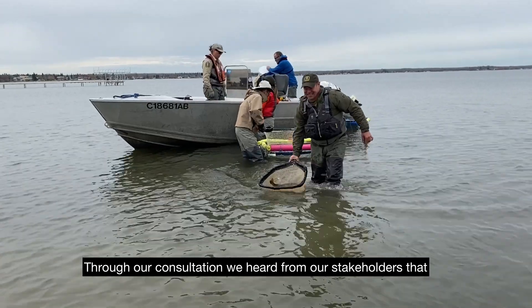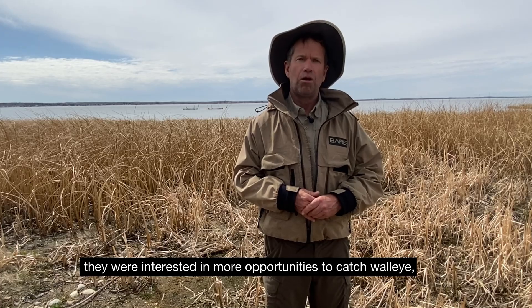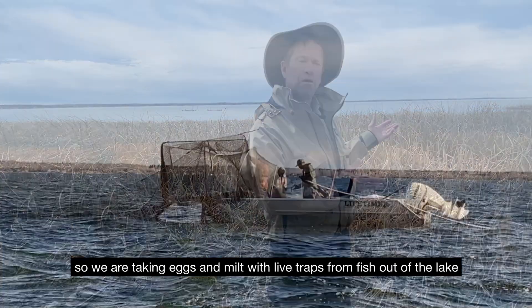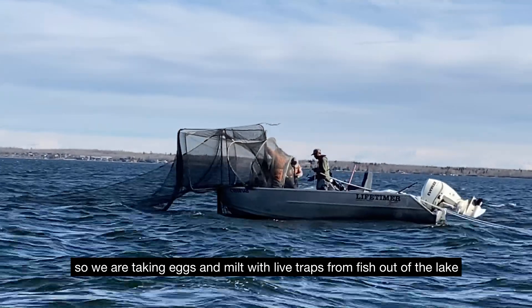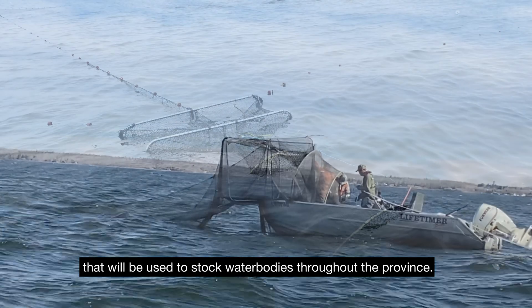Through our consultation, we heard from our stakeholders that they were interested in more opportunities to catch walleye. So we are taking eggs and milt with live traps from fish out at the lake that will be used to stock water bodies throughout the province.